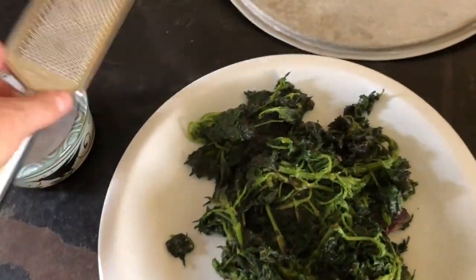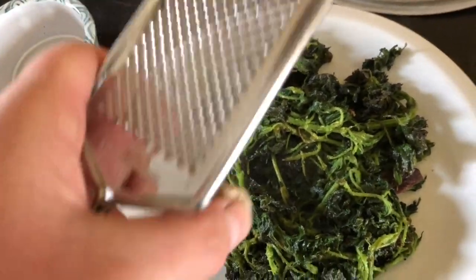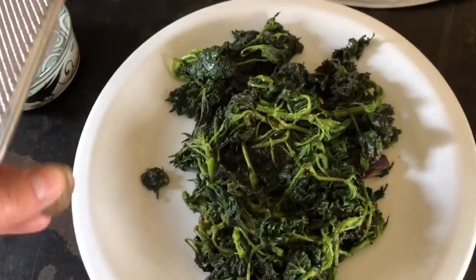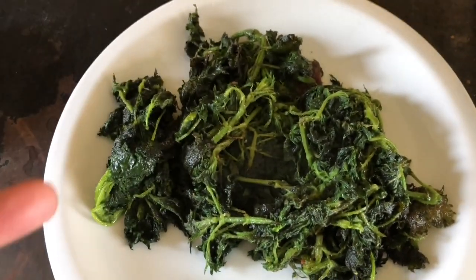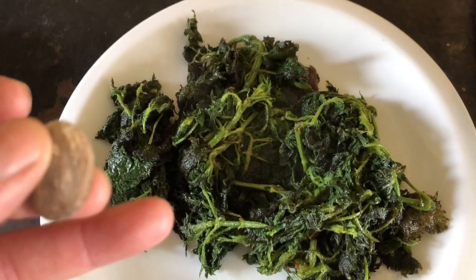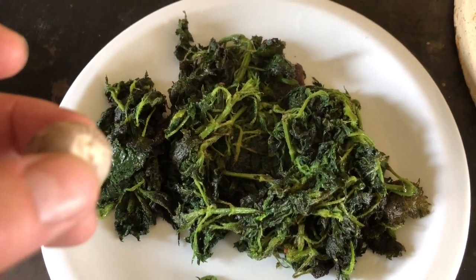The next thing I'm going to do is shave some nutmeg on top of the nettles. I always find it brings out and adds to the rich flavor of the nettles. I have to put the camera down to do this.